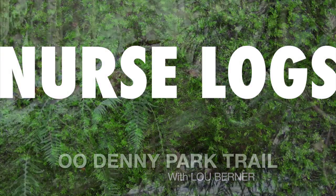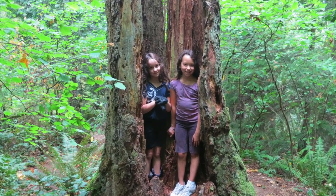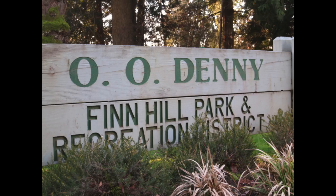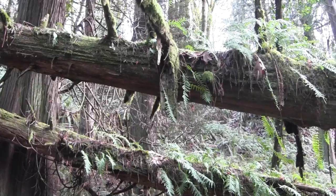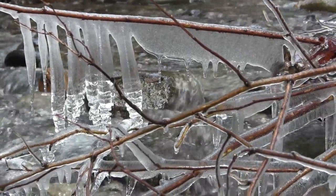We're looking at a nurse log. Isn't it cool? We're standing in the middle of Denny Park, in the middle of a mature forest. This area is quite unique.